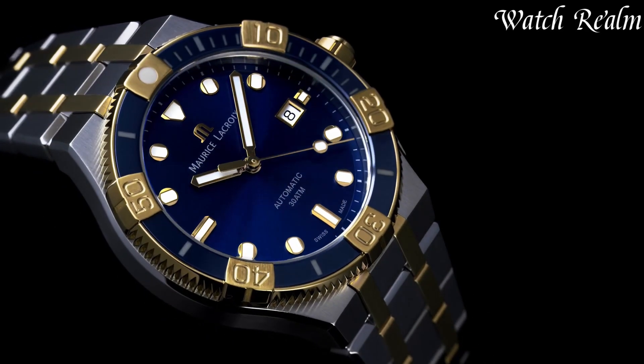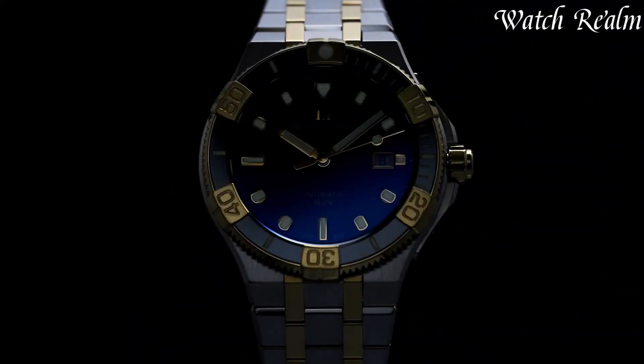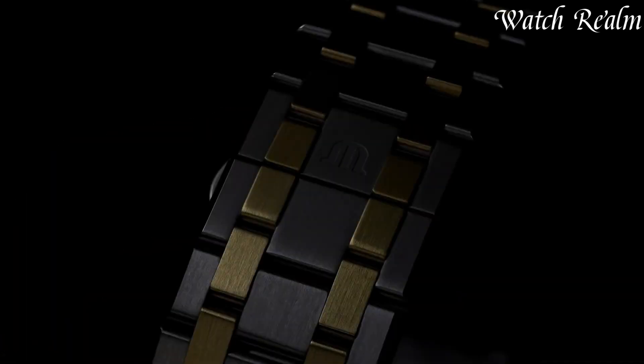Renowned for the iconic Masterpiece collection and the avant-garde Akon series, each timepiece showcases intricate movements and distinctive aesthetics. Morris Lecroy embraces both classical elegance and modern flair, offering versatile watches that resonate with discerning enthusiasts.